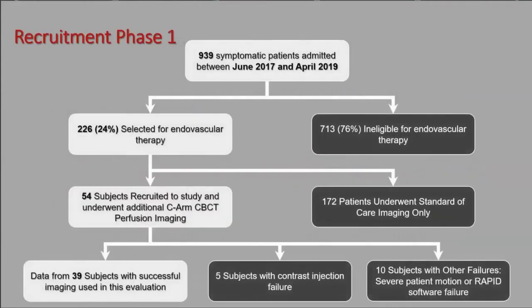For phase one recruitment between June 2017 and April 2019 — just under two years — 939 symptomatic acute stroke patients were admitted; 226 were selected for endovascular therapy. Due to robust IRB criteria, 54 subjects underwent the experimental cone beam perfusion imaging. Of those, 5 were excluded due to contrast injection failure, and 10 were not analyzable due to severe patient motion or inadequate contrast for RAPID software, leaving 39 patients with successful imaging for this initial evaluation.